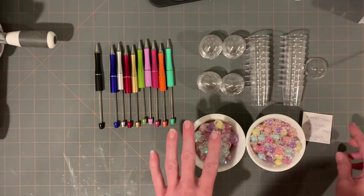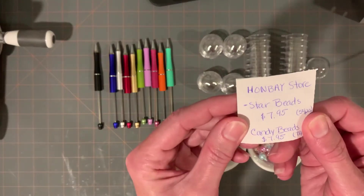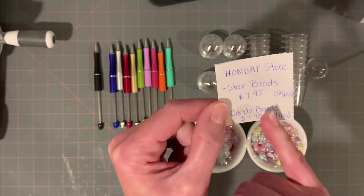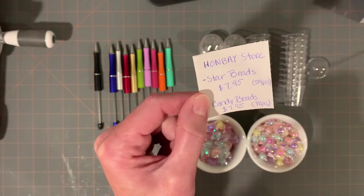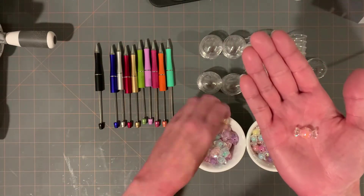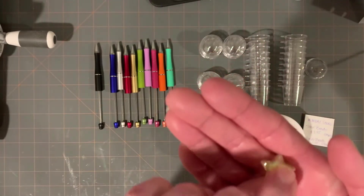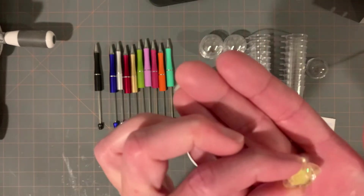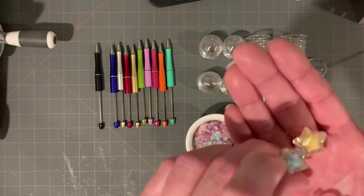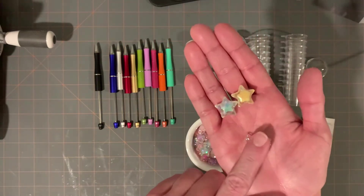The star beads are from a store called HONBAY. The star beads are 54 pieces for $7.95, and the candy beads are 78 pieces for $7.95. The candy beads are a little bit smaller than the star beads, and the star beads look faceted - I can see an etched out star right there. I just absolutely love these.